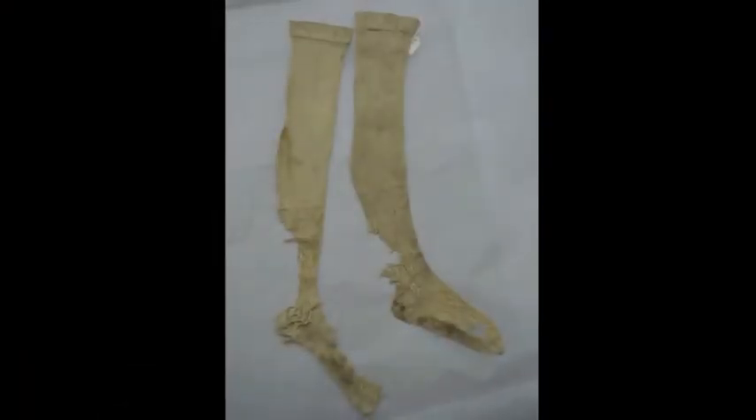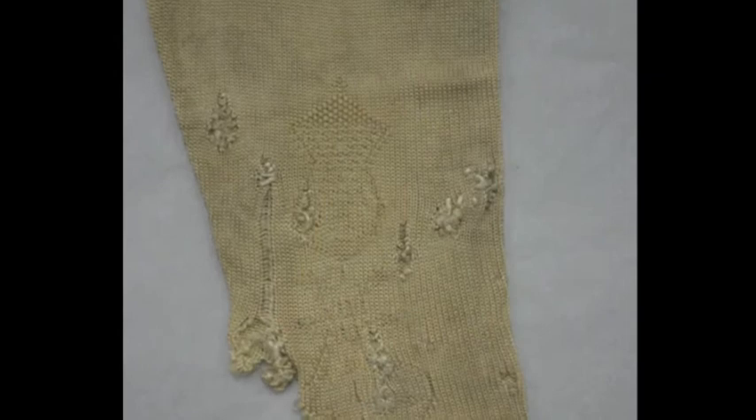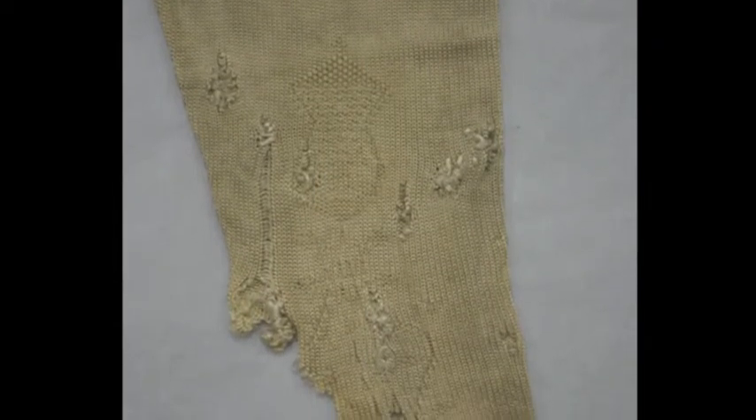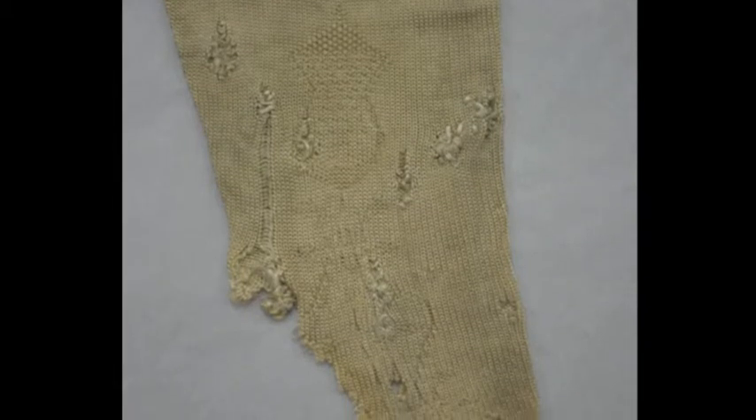My favourite piece of the wardrobe is the silk stockings. Even though their heels have been worn away, you can still clearly see the thistle pattern over the ankles. These decorations are known as clocks, and are just as impressive to see on miniature stockings as on life-size ones. The patience and attention to detail it took to make these tiny stockings is awe-inspiring.